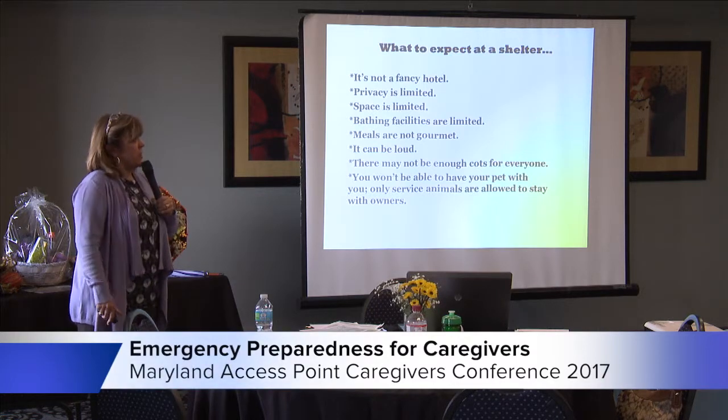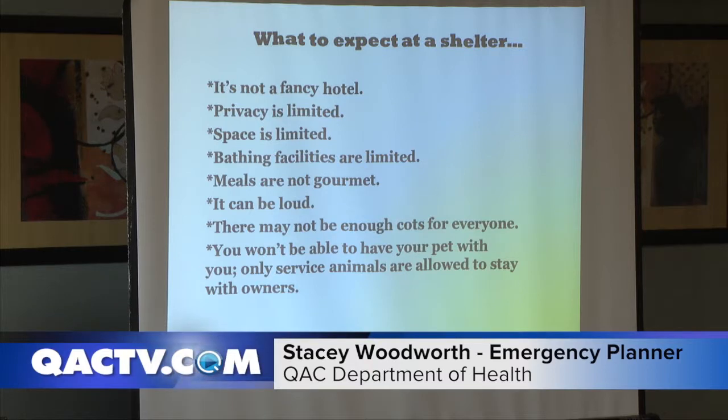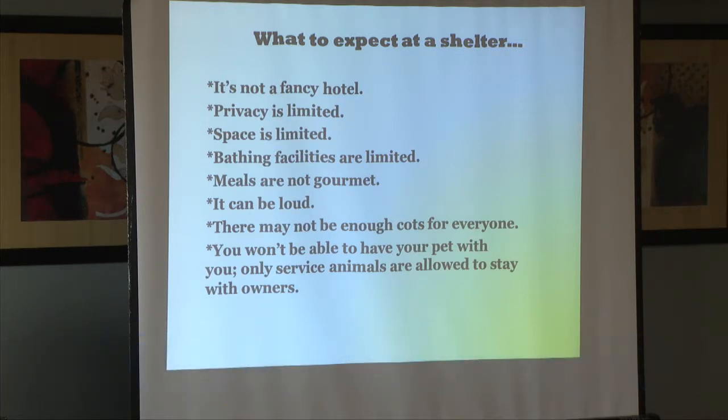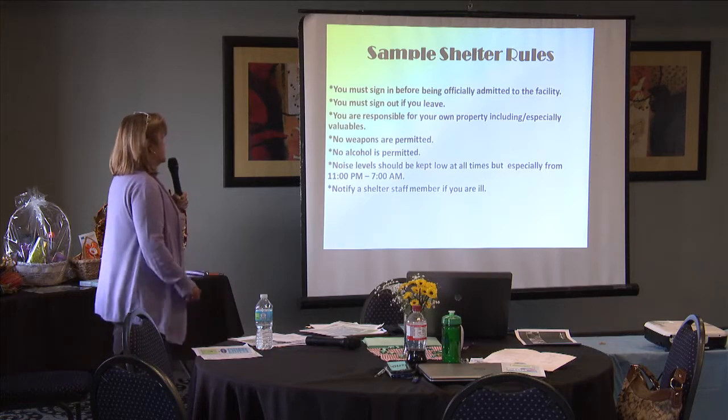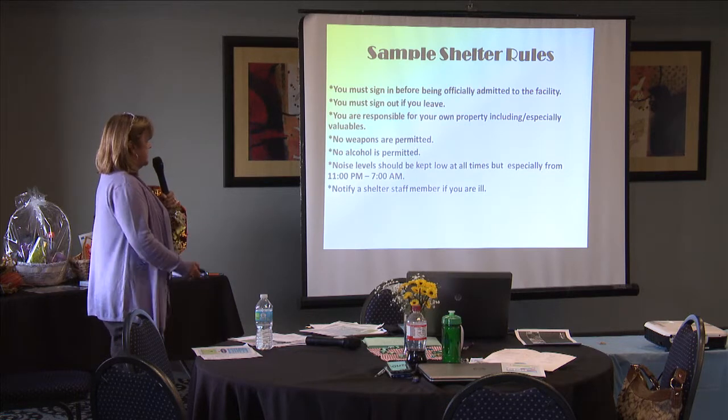Shelters are not a fancy hotel. Privacy is extremely limited — you will probably be sleeping next to someone you have no idea who they are. Space is limited, bathing facilities are extremely limited, meals are not gourmet but they are good, it can be loud, and there might not be enough cots for everyone. You won't be able to have your pet with you unless it's a service animal. Simple rules: you must sign in and sign out, you're responsible for your own property, no weapons or alcohol, and noise levels should be kept to a minimum from 11 to 7. Most importantly, if you don't feel well or become ill, please let a staff member know.